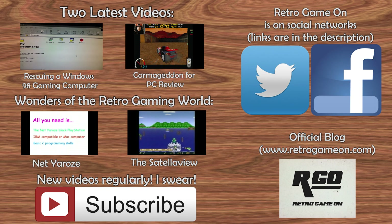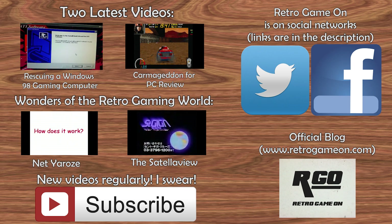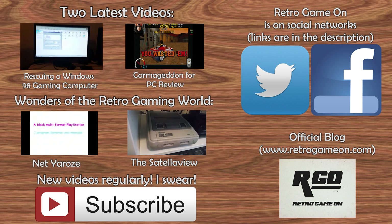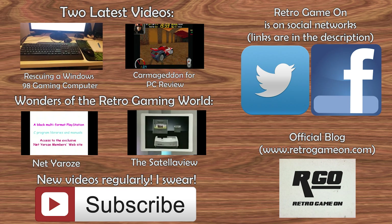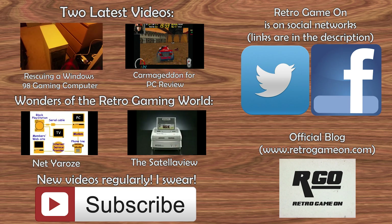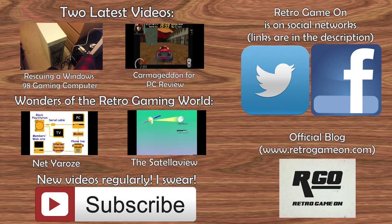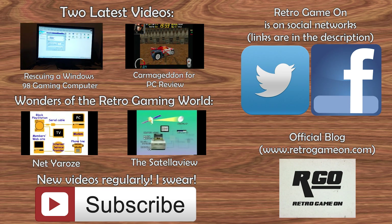Hello retro gamers, and thank you so much for watching. If you enjoyed this episode, then I'd recommend others in the Wonders of the Retro Gaming World series. In other episodes I've covered the Super Famicom's Satellaview and the Net Yaroze. If you have any ideas for future episodes, please let me know — all suggestions will be considered. Thanks for watching, and I'll catch you in the next one. Bye.